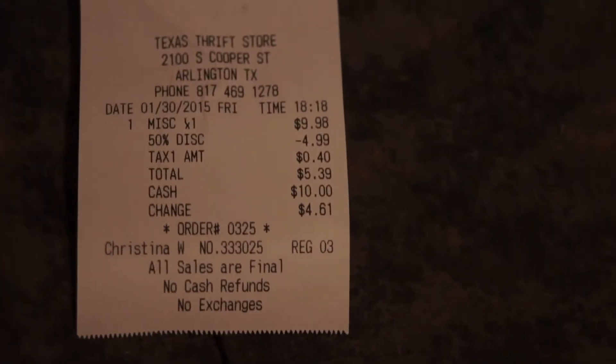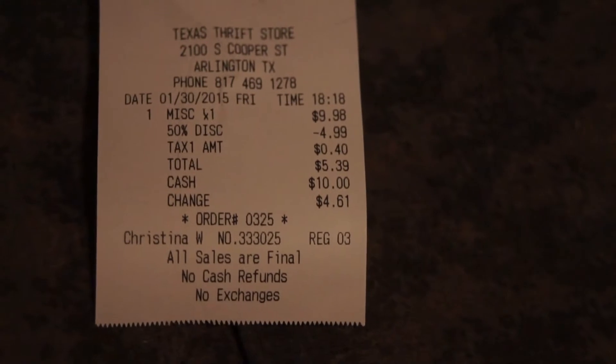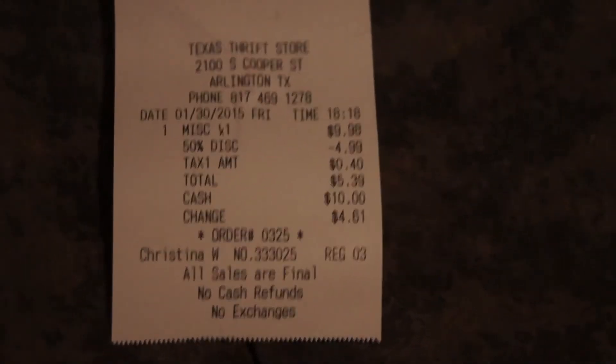You can see I actually only paid $5.39 for them.